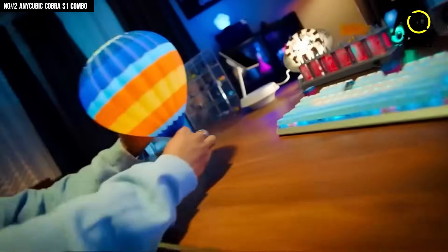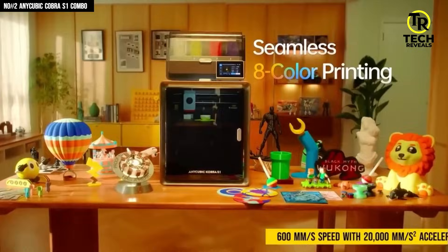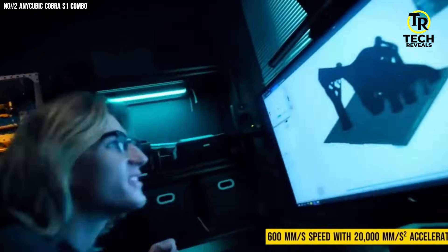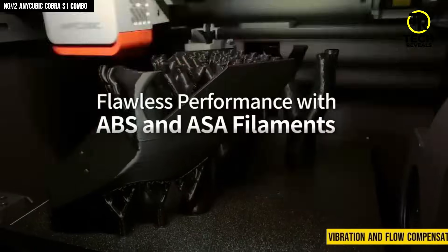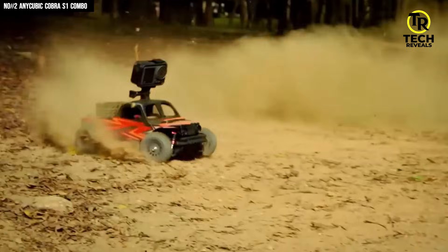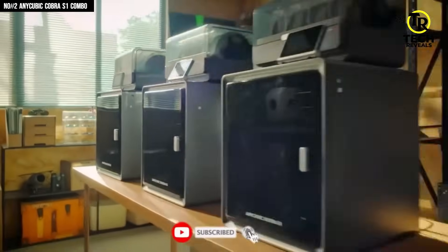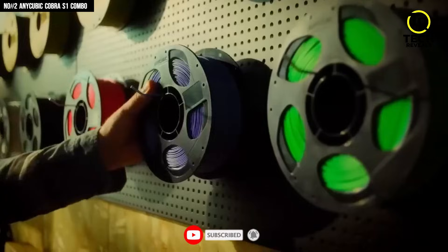The direct drive extruder is crazy precise, giving cleaner lines, tighter detail, and zero stringing even on tricky prints. When it hit 600mm/s speed with 20,000mm/s² acceleration, I literally laughed — it's that fast. The vibration and flow compensation keeps everything steady, so no matter how wild your design is, every layer lands exactly where it should. Taking off prints? The magnetic PEI build plate makes it so satisfying — just pop and done. It's compact, quiet, and honestly looks as good as it performs.